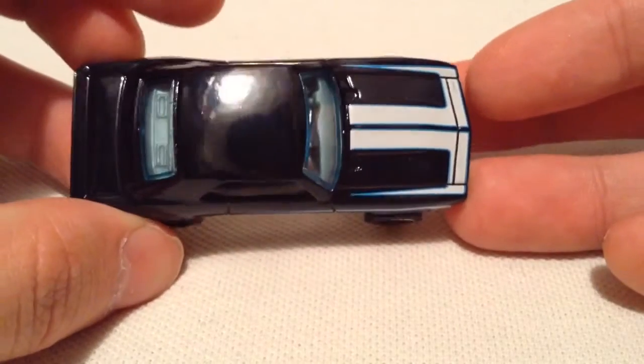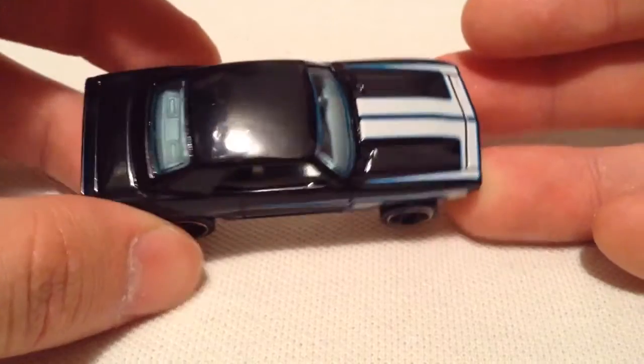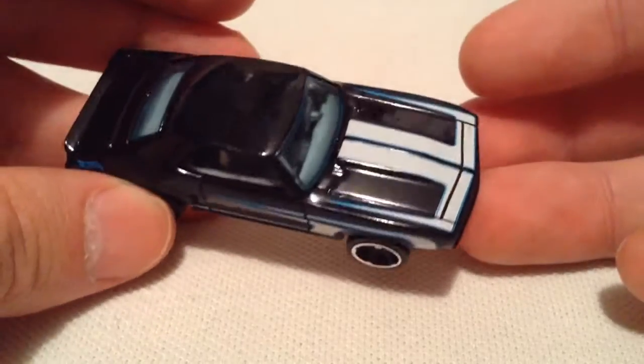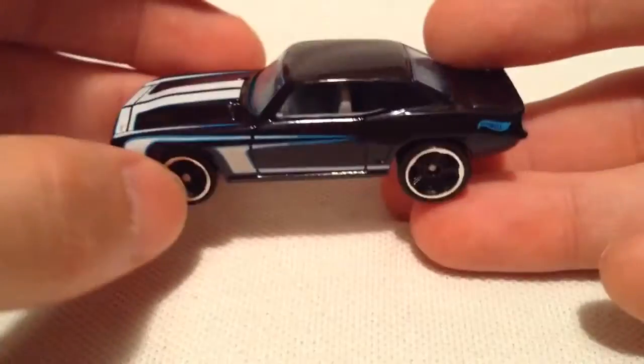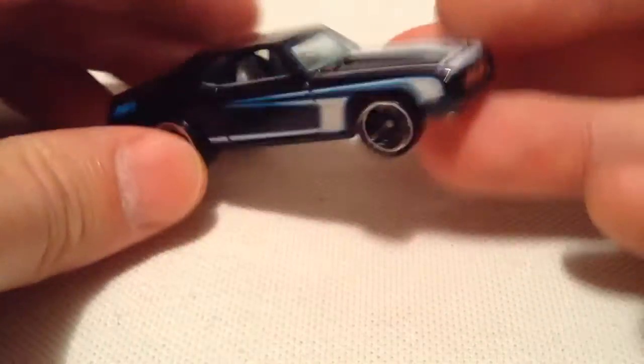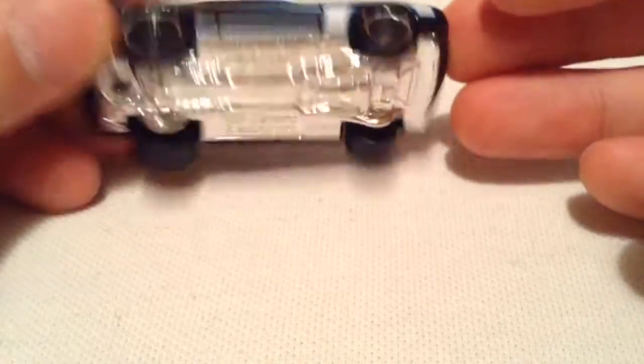So there's the car. First I thought it was like a navy or very deep blue color but I think it's actually just black. We got some blue and white accents on it, pretty sweet looking. Very sweet Camaro there. First generation — one of my favorite Camaros.